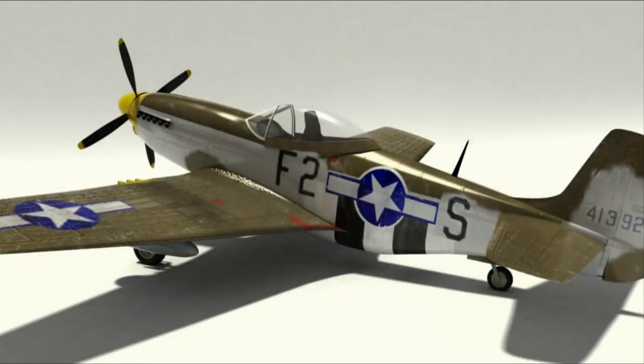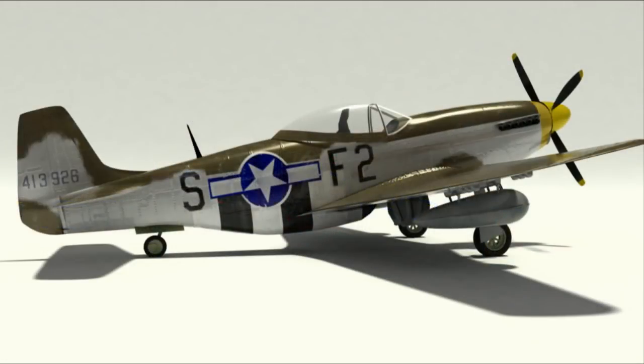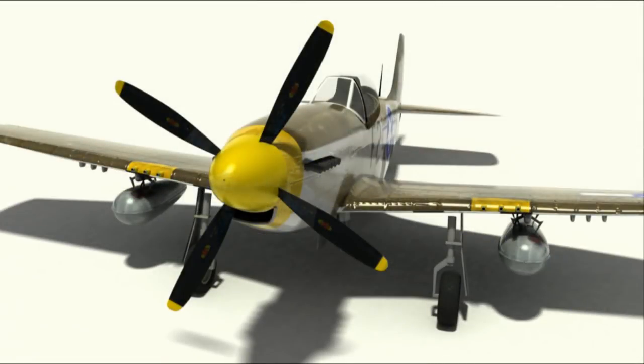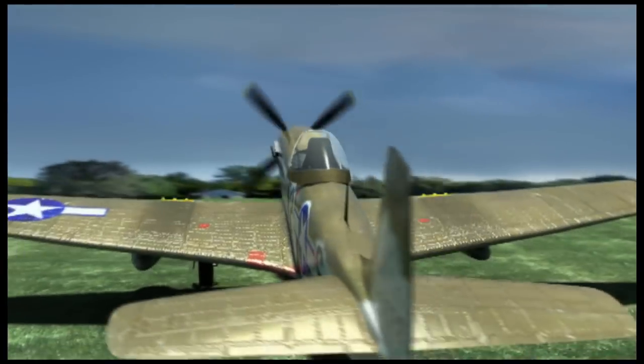This is the first computer generated plane that I've made, so don't judge me too harshly. It was more about getting a feel for the different paint schemes — that was the fun part, mapping it in different paint schemes. The next plane I make I'll definitely be trying to get a lot more detail into it.